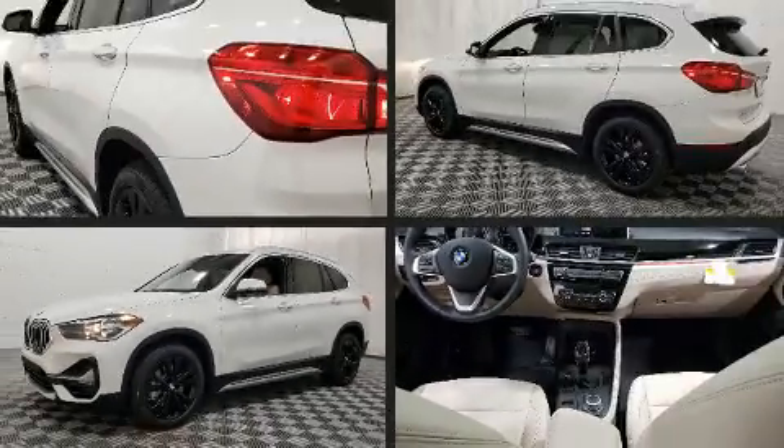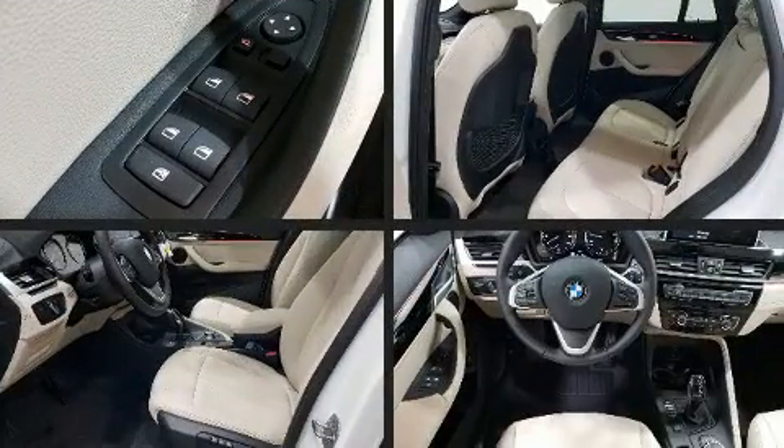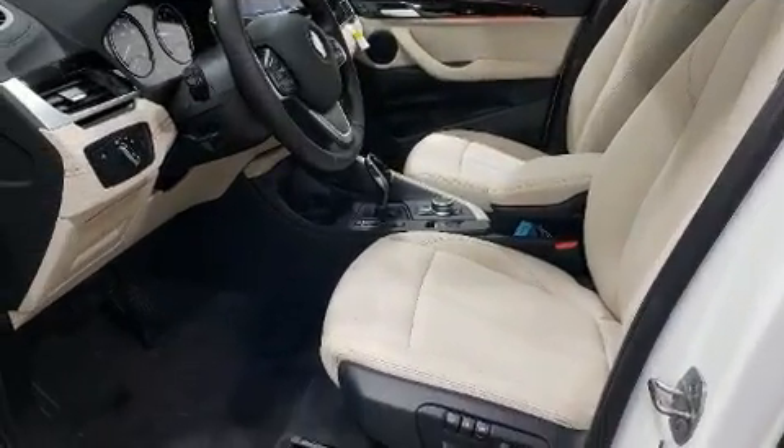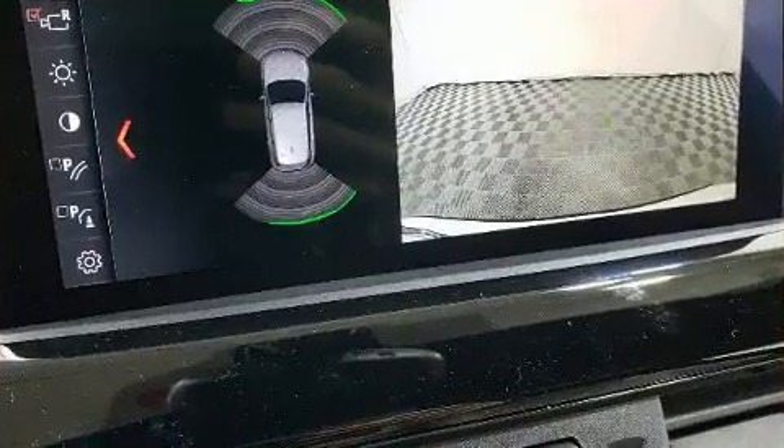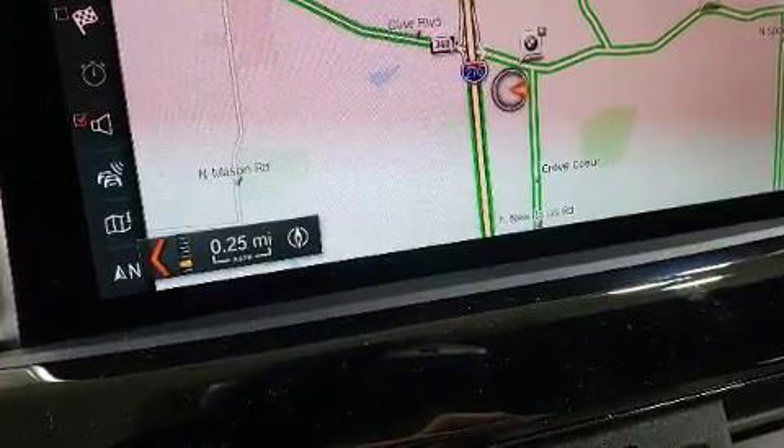Treat yourself to a test drive in the 2020 BMW X1. It features a front-wheel drive platform, an automatic transmission, and a 2-liter 4-cylinder engine. Turbocharger technology provides forced air induction, enhancing performance while preserving fuel economy.